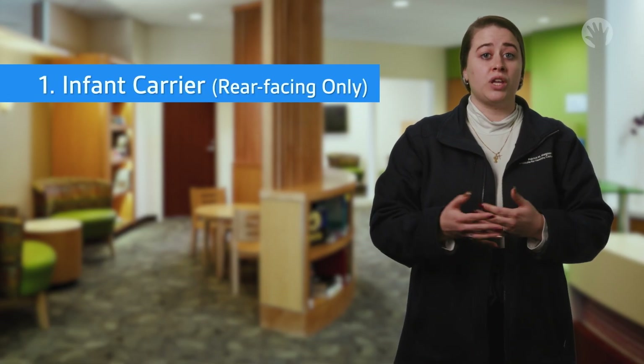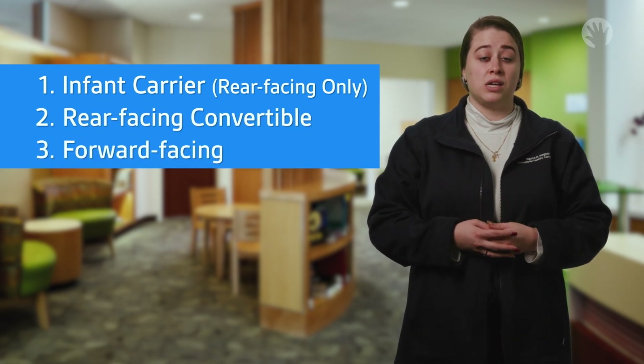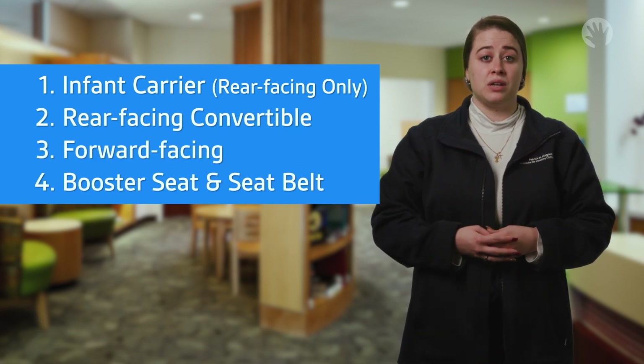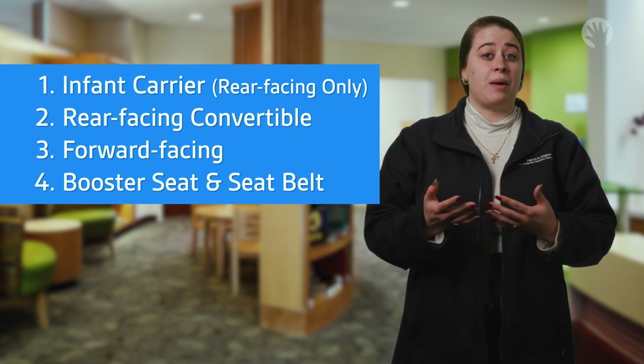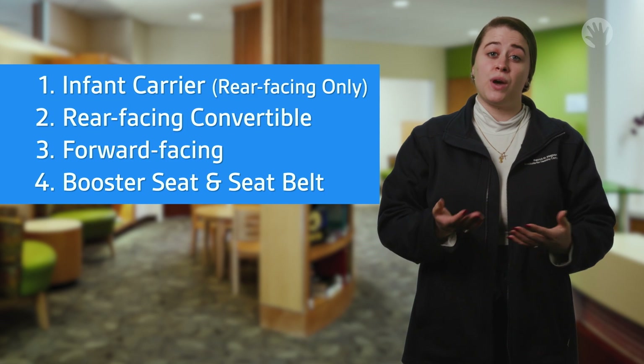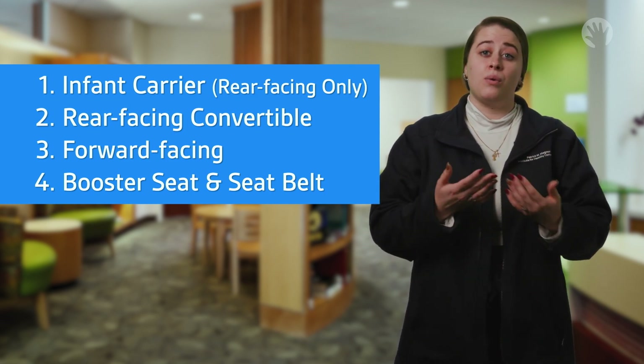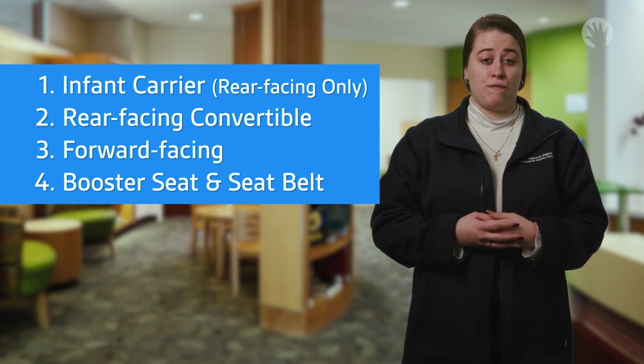We've made four installation videos so you can learn more about rear-facing only infant carriers, rear-facing convertible car seats, forward-facing car seats, and booster seats and seat belts. Select the video that matches your current need for more information. For example, if you have an infant, you may want to watch the rear-facing only video or the rear-facing convertible video.